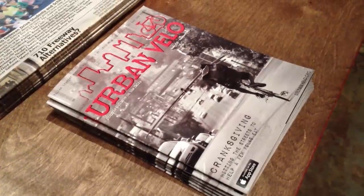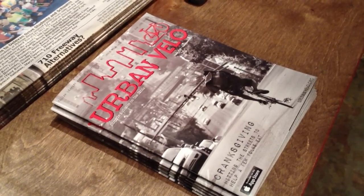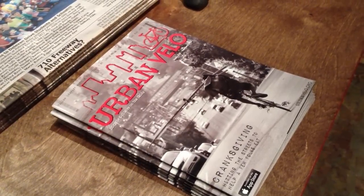Hey everyone, this is Joseph with the Flying Pigeon LA Bike Shop. It's been a few months since I've done a video of our inventory, so I figured I'd take you around the shop and show you a few things.